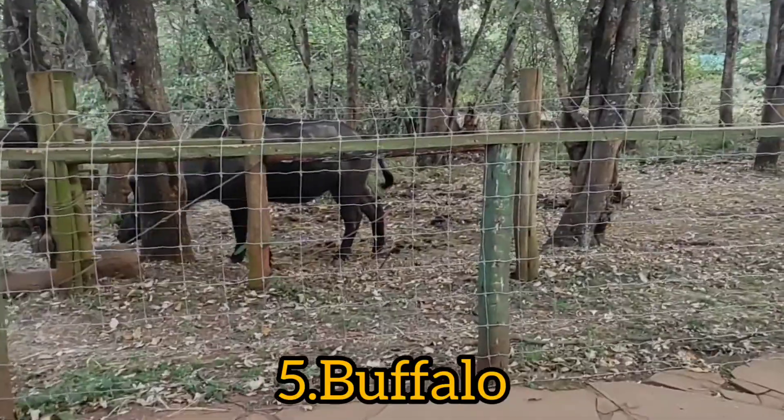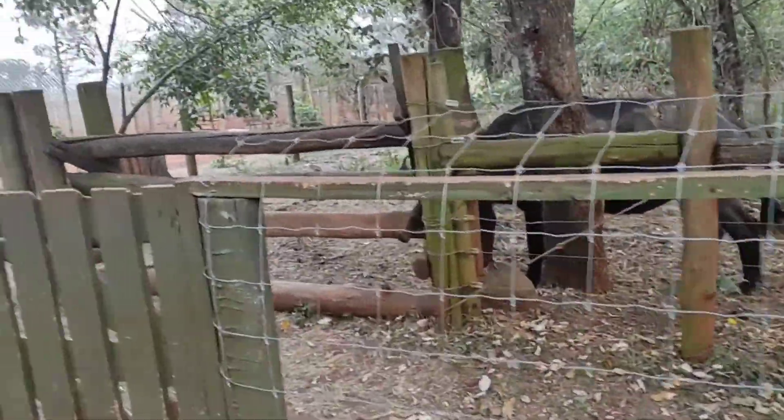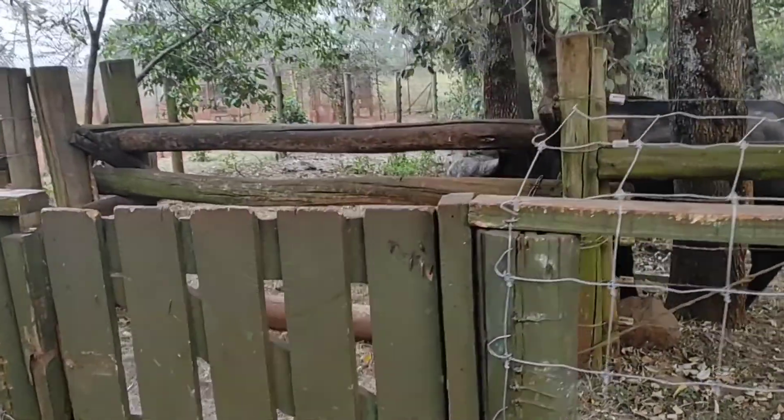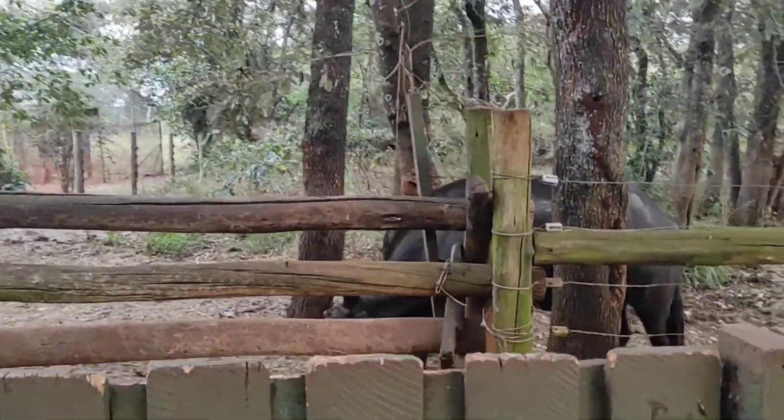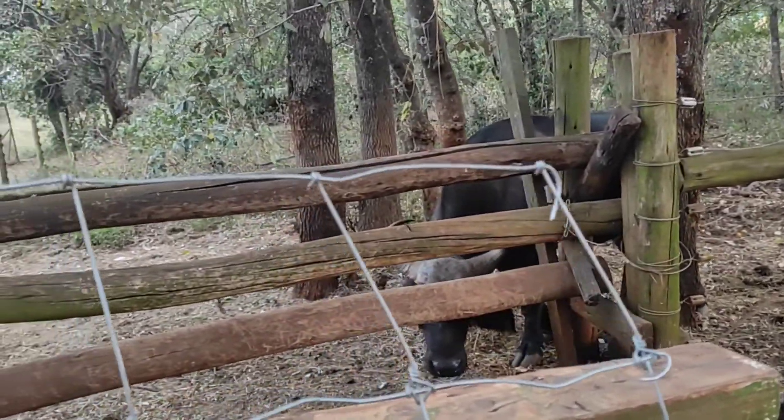We also have a buffalo here — buffalo, buffalo! It depends on the English teacher how you say it. It's kind of like a cow.